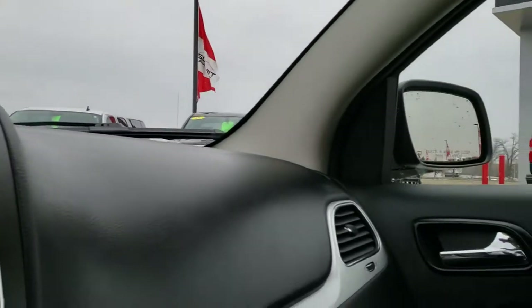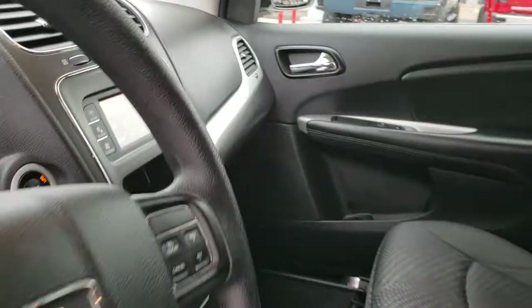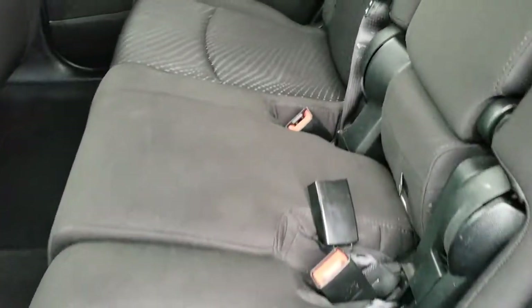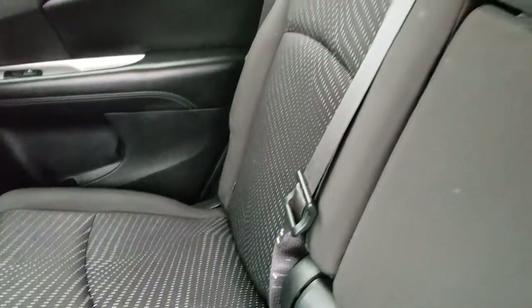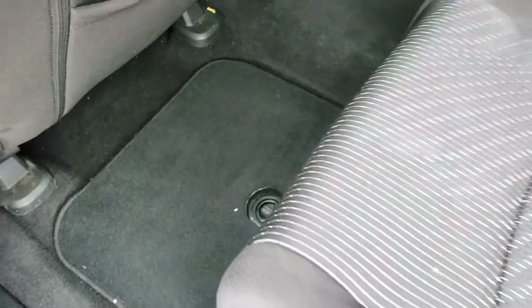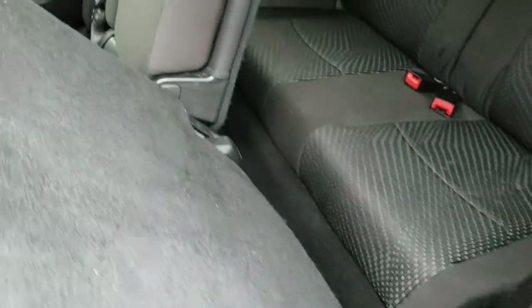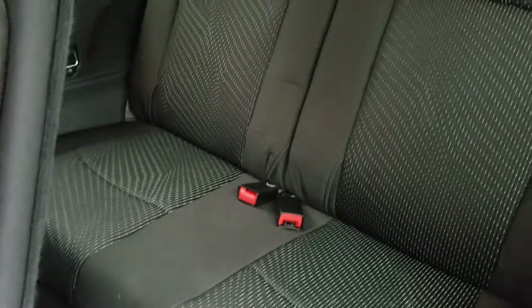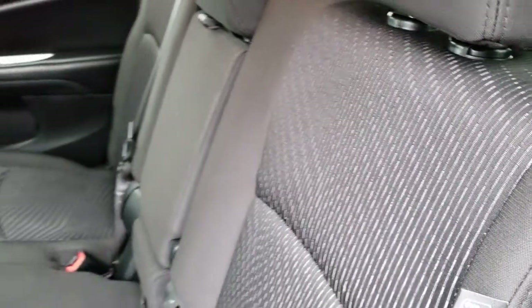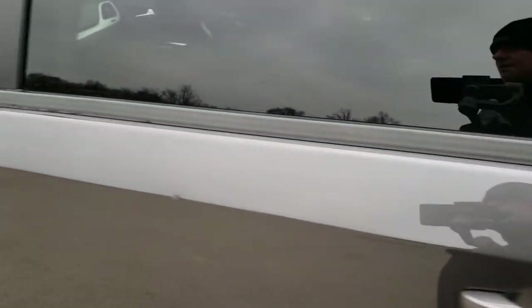We'll take a quick look at the back seats and then we'll check out under the hood. Back seats are just as clean as the front seats, no rips or tears back here. It does have the latch child safety system for your car seats. It does have the in-floor storage and factory floor mats throughout back here. These seats fold down to get to the third row, which is in nice shape as well.